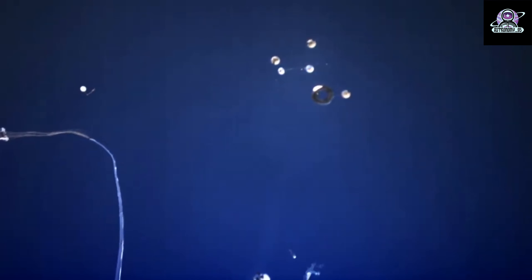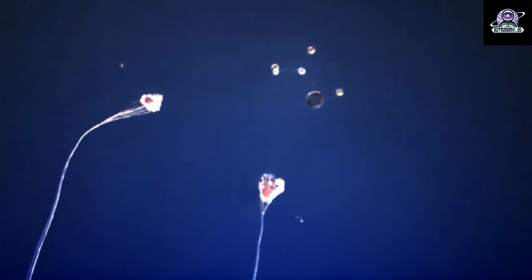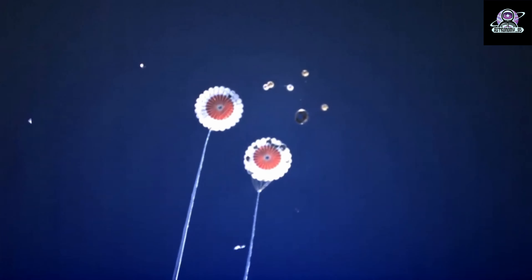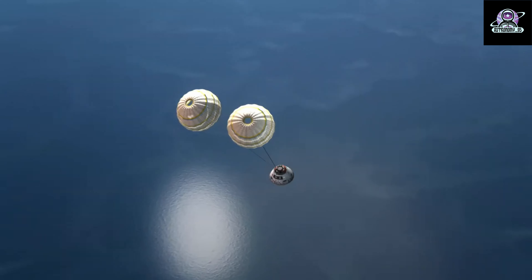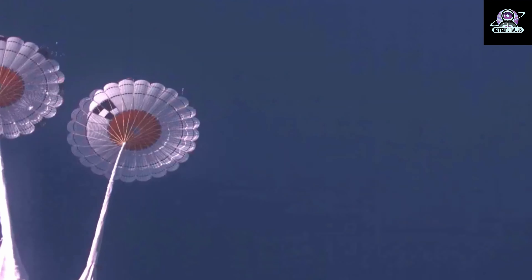Later tonight, flight controllers will conduct a final survey of Orion's crew module and service module using cameras on each of the spacecraft's four solar arrays. During the crew module inspection, flight controllers will be looking at the back shell made up of 1,300 thermal protection system tiles that will protect the spacecraft from the cold of space and the extreme heat of re-entry.